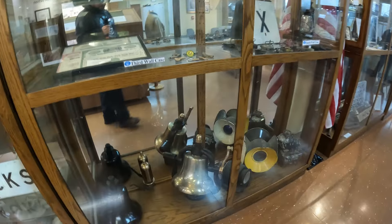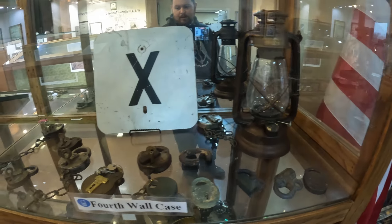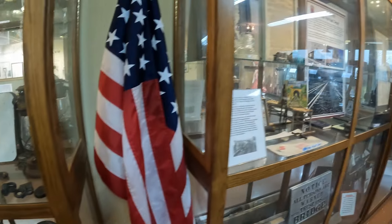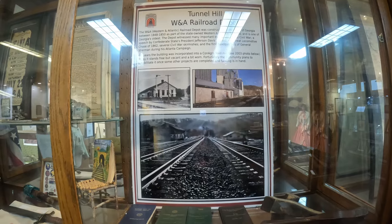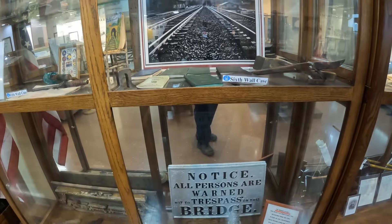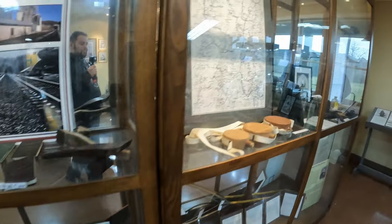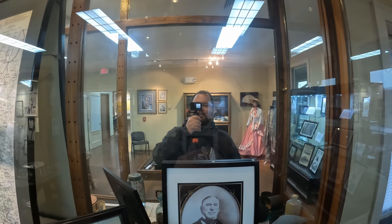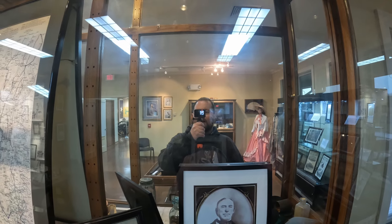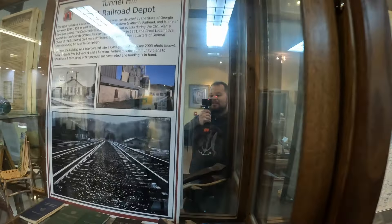You can never go wrong with a giant railroad sign. Looks like they've got some old train bells — I like that brass one right there — and that whistle right there. They've got a couple more right here, and a couple of lights. There are some old-school locks from the time period, and we're getting into some more of the transportation at Tunnel Hill exhibits. There's a beautiful old picture with a notice: 'All persons are warned not to trespass on this bridge.' Old canteens too. I really feel like there's more to the museum — oh gosh, it's a glass mirror.